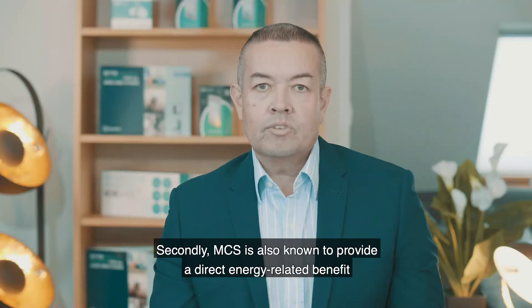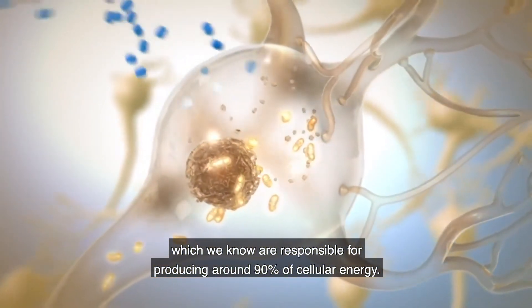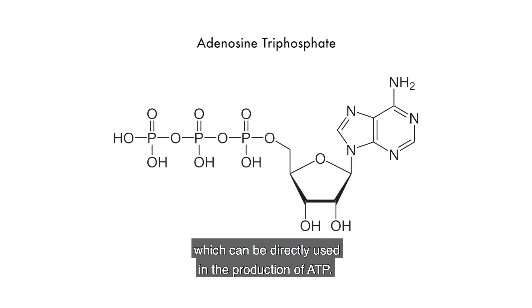Secondly, MCS is also known to provide a direct energy-related benefit to mitochondria within the cells, which we know are responsible for producing around 90% of cellular energy. The supplied currents provide a means of additional resource which can be directly used in the production of ATP.